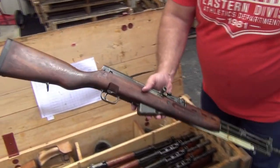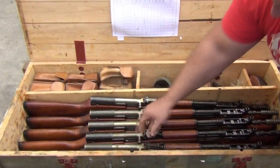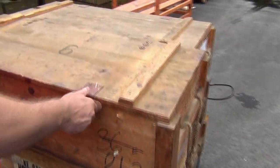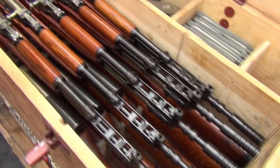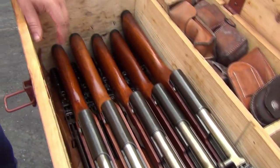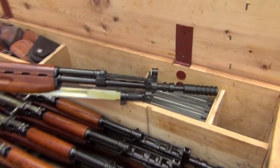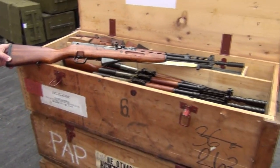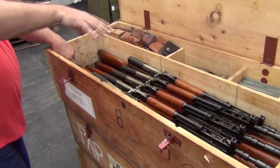These are packed in heavy cosmoline, but gorgeous, gorgeous rifle. They seem to be consistent within that crate. Let's go look at another crate — even better. If we're talking hand select, I think I would call these hand select. Look at this — that is a beautiful rifle. They all appear pretty much the same.